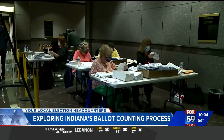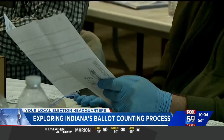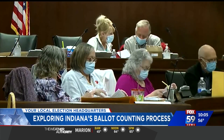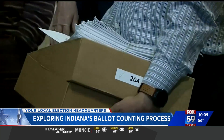Then the absentee board makes sure the signatures on the ballot and application match. If they don't, a letter is sent to the voter. On election day, the office prints out a precinct report for each counting team comprised of a Republican and a Democrat. That team verifies the correct number of ballots for the precinct. Once they agree to that, then they start physically opening the ballots.